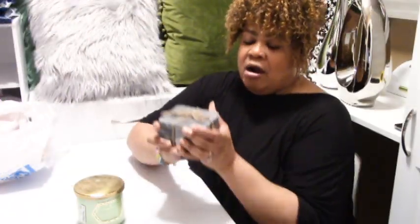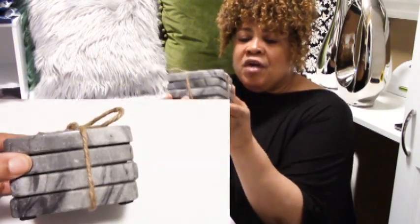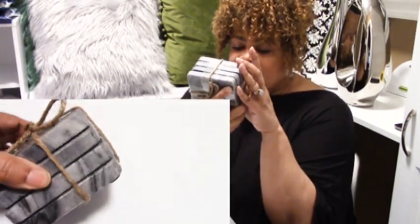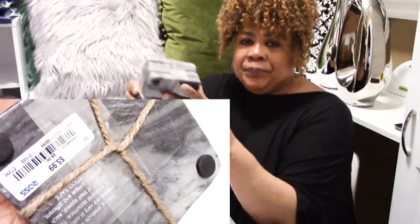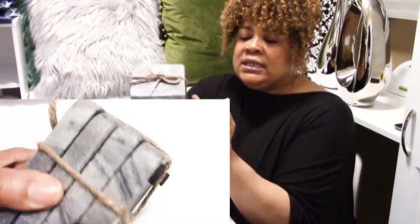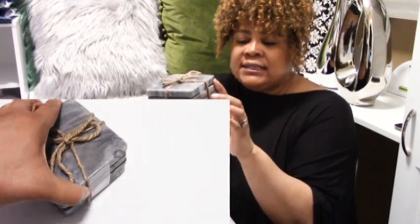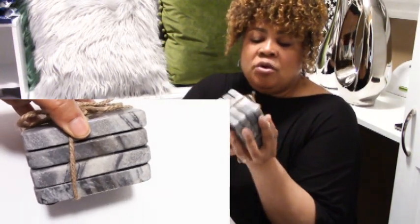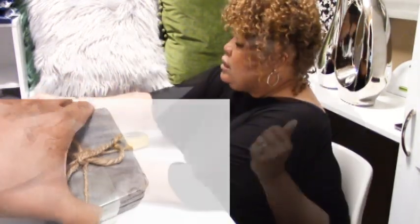First thing from Ross: these are some beautiful coasters. Aren't they just gorgeous? Very heavy — they're marble and are $5.99 from Ross. There are four of them. They have rubber feet at the bottom. The size is 4x4 and they're nice and thick, maybe a quarter inch thick. These will go gorgeous on a tablescape, a coffee table, or a side table.